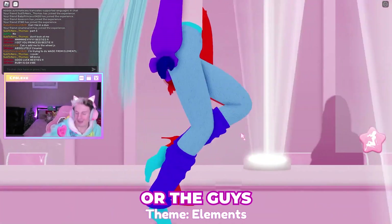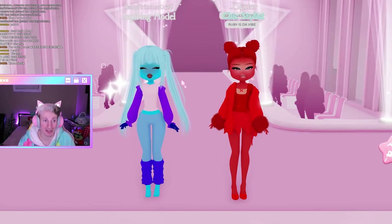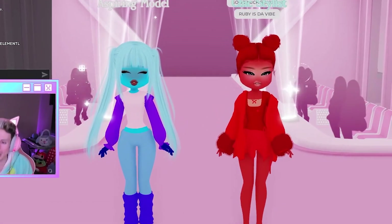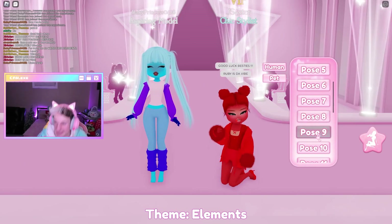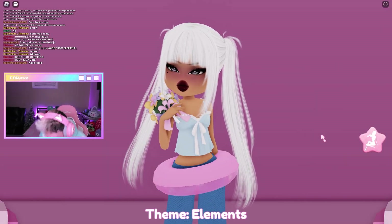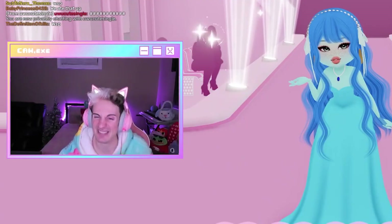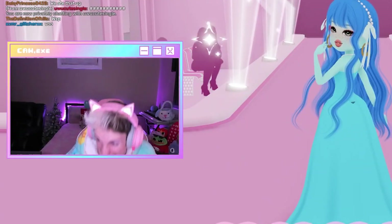All right, guys. Theme is elements, and we got myself and also Princess. Whoa — ripple kind of vibe, almost like a really cute watery kind of vibe. I do like this. We'll definitely, definitely get some extra hydration, guys, because hydration is very important. Easy peasy, lemon squeezy!